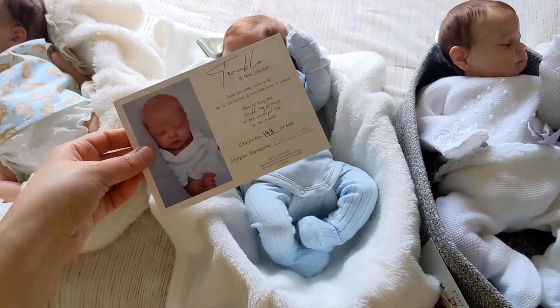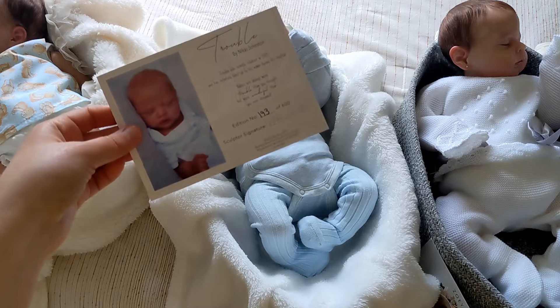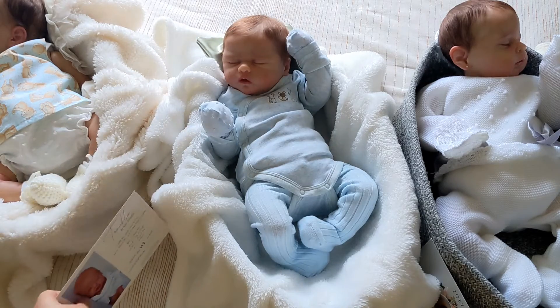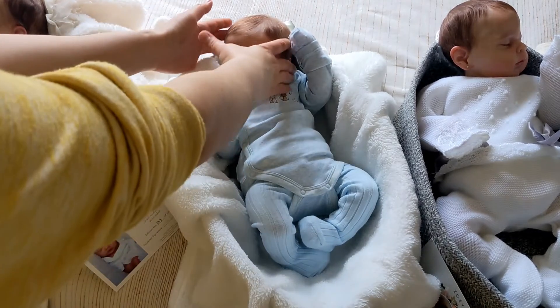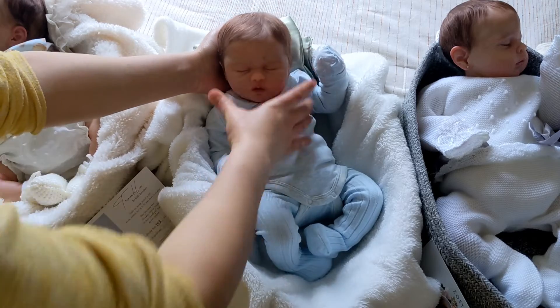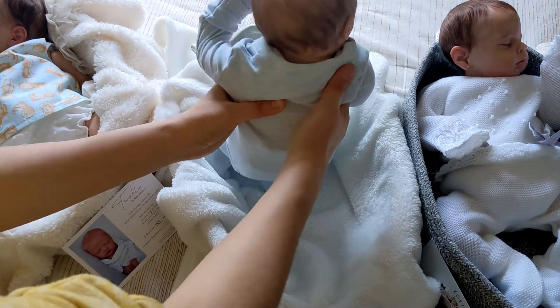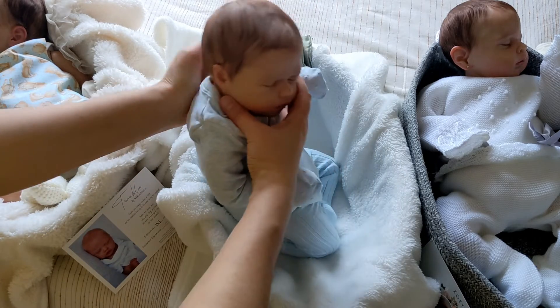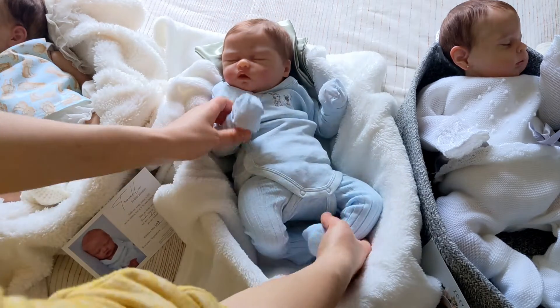Trouble is from the limited edition, 193 out of 600. His sculptor name is Nicky Johnston and his artist is also Leticia Moreno. The hair on this doll is really amazing, still in perfect condition, and I really like how the limbs are very poseable.